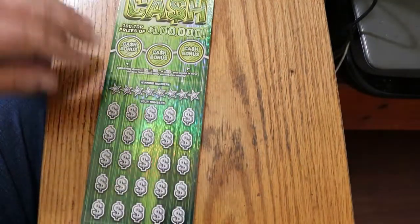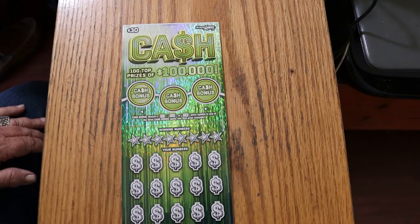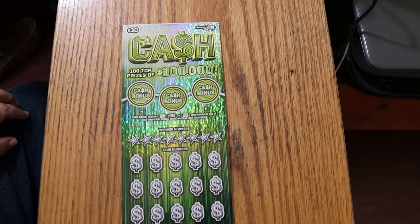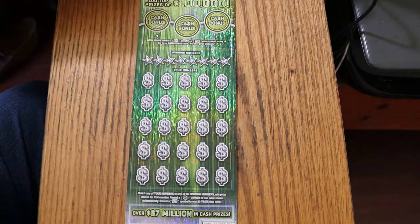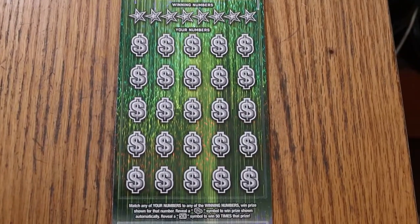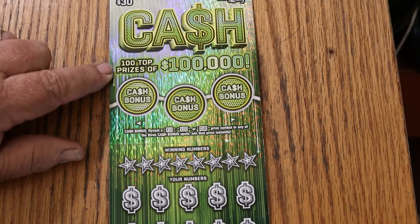First one is the new $30 cash. Came out about a week or two ago, and it's a simple match your number to the winning number. Find the stack of bills, win the prize. Find the 50 times symbol, win 50 times the prize, or you get a bonus here for 50, 100, or 500. Odds are 1 in 2.71, and the book number is 114857. It's not the easiest ticket to scratch.